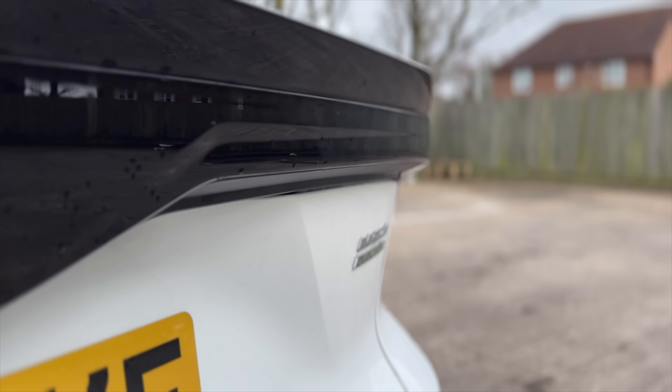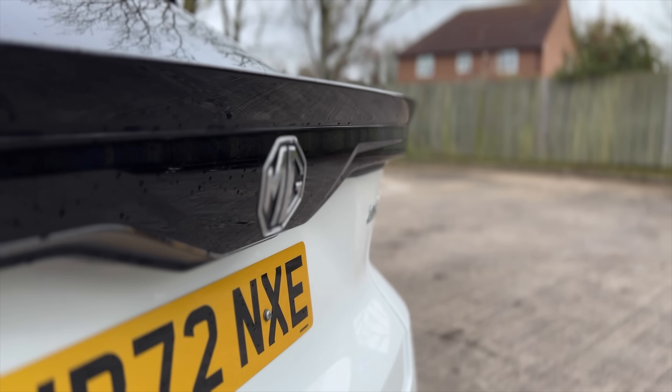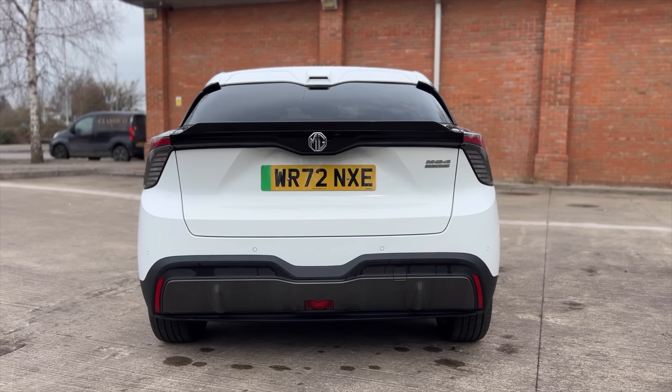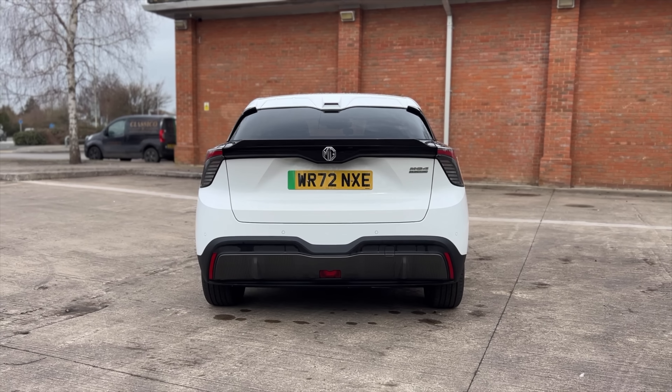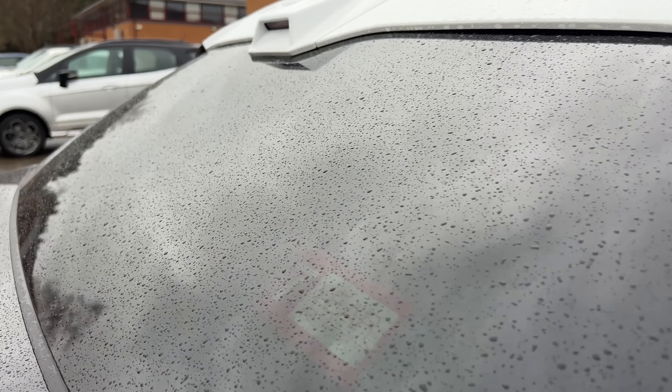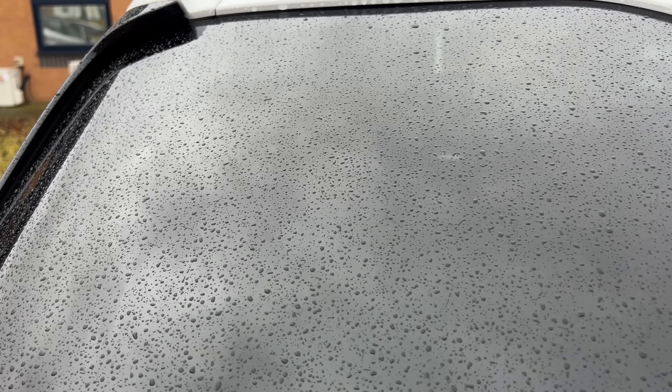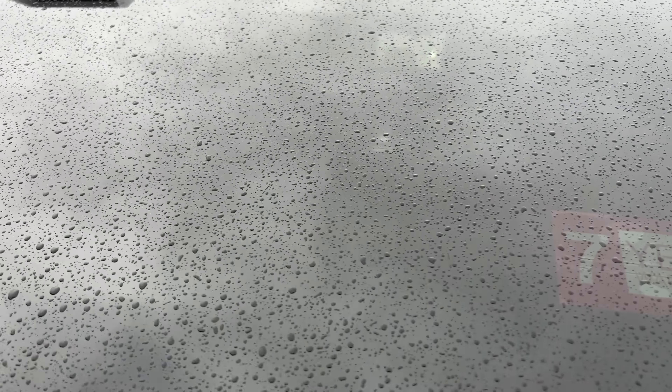On the SE model there's a lip on the boot. At first I thought this was purely for aerodynamics, but it soon became apparent that it stops muck from the road spraying up onto the rear window. Since taking ownership of my MG4, I don't think I've ever had to make a concerted effort to clear the rear windscreen — that's not needing a rear wiper. If you do want a clearer screen, you can apply third-party products like Rain-X to help water disperse quicker.